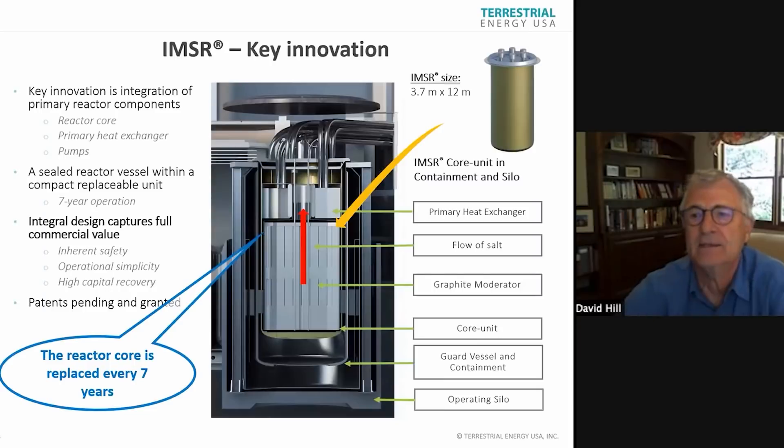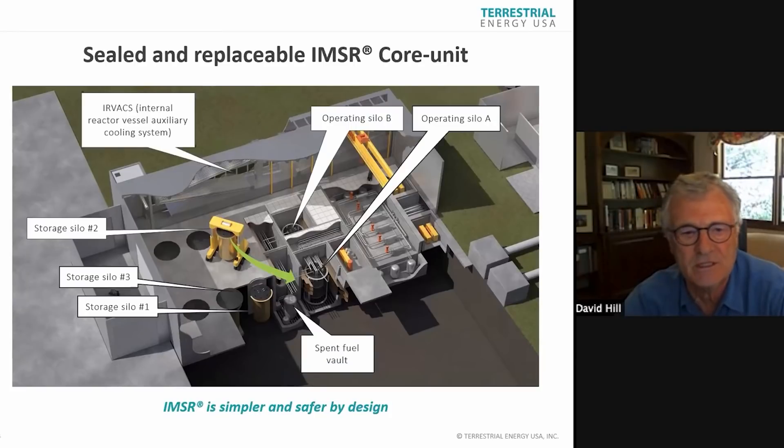In the top right there, the core unit is 12 meters by 3.7 meters, with upflowing salt through a graphite moderated region. Heat exchange is fairly standard stuff. In our design, the reactor core unit is replaced every seven years. Two operating silos, six storage silos. Eight times seven is 56 — that's a 56-year plant life.